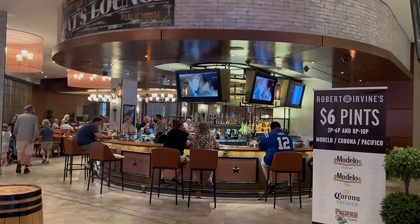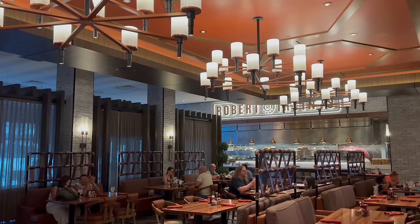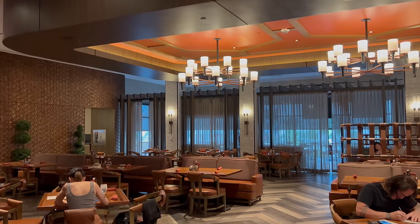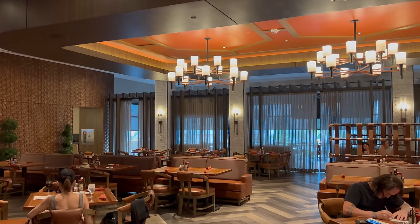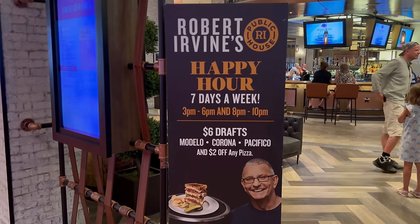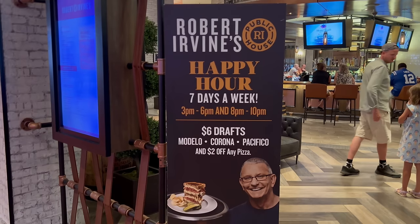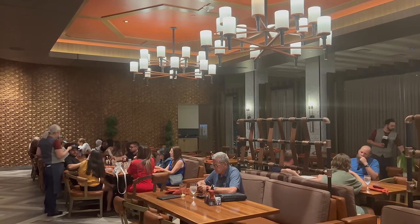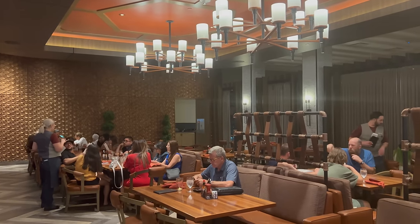Here we are seated at Robert Irvine's Public House at the Tropicana. This restaurant is enormous — tons of seating — and I really like the high ceilings here, it gives it an airy feel. Super approachable and very low-key. I actually really like the vibe in here. The Public House has a daily happy hour seven days a week between 3 and 6 as well as 8 and 10. I'm not here for happy hour — I'm here to take a look at the full courses available.